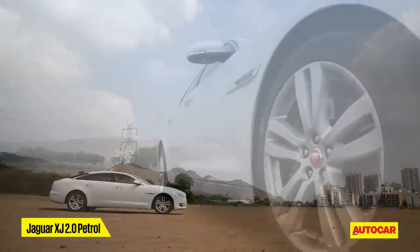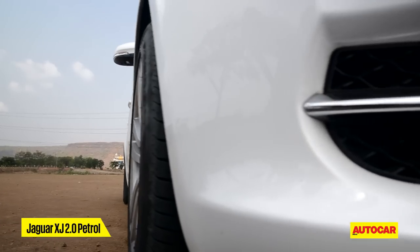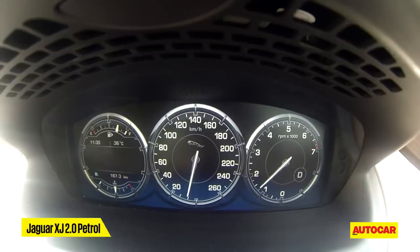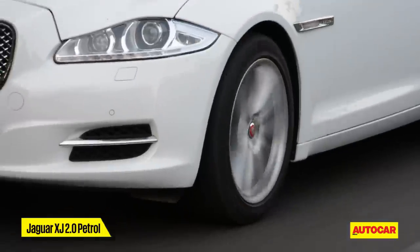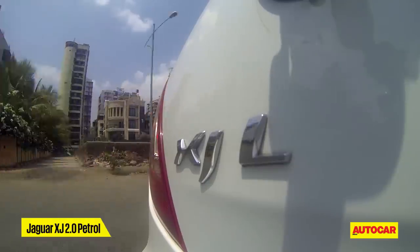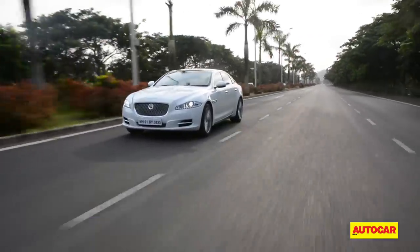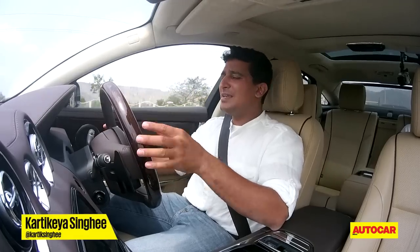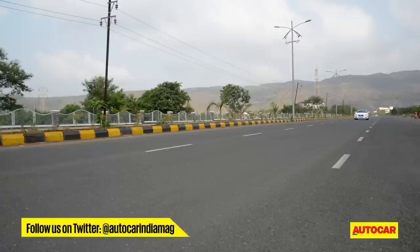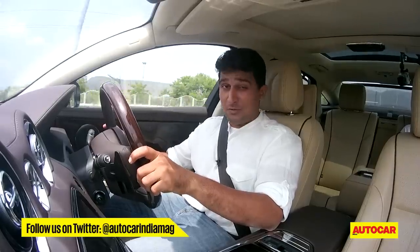Another car being assembled in India is Jaguar's XJ, and this model is claiming to be better value despite packing some cutting-edge tech. So what's it like in the lap of luxury? The XJ is comfortable enough for a luxury saloon, but like any Jag, the place to be is behind the wheel. But this car features something that might make enthusiasts take a step back, and it's called downsizing.